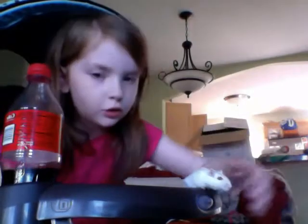No, no, no — don't chew on that. Don't chew on that. Chew on the other thing. I got you something else. You have two other things that you can chew on.